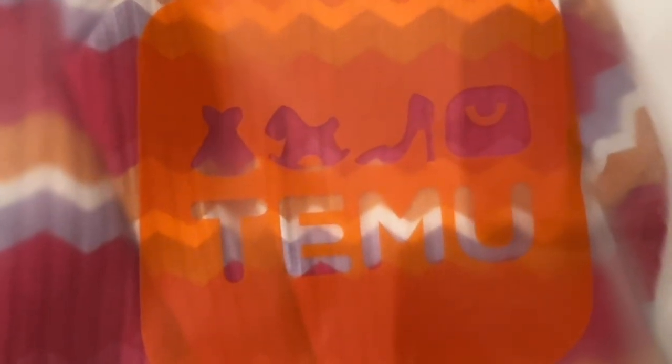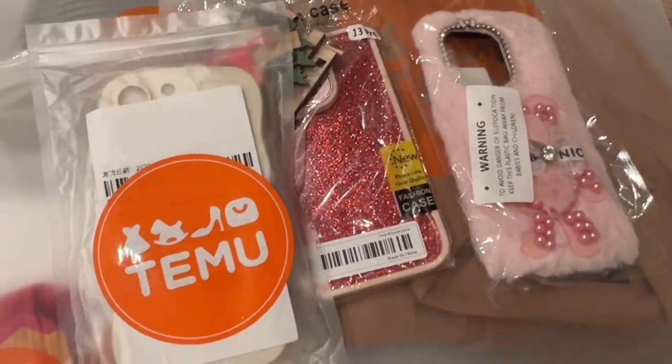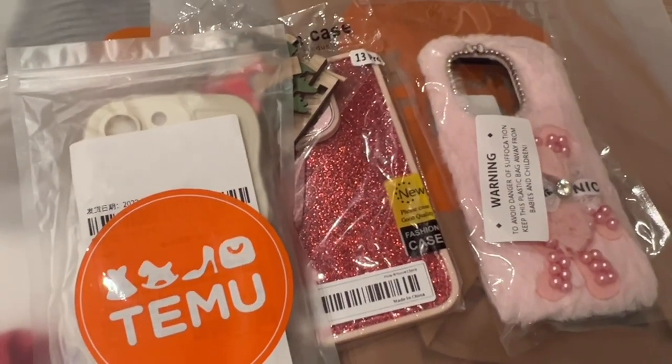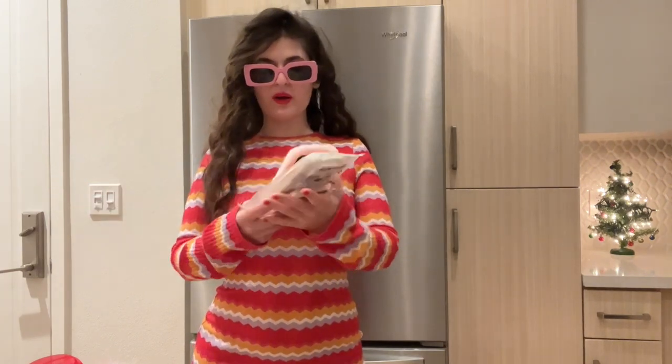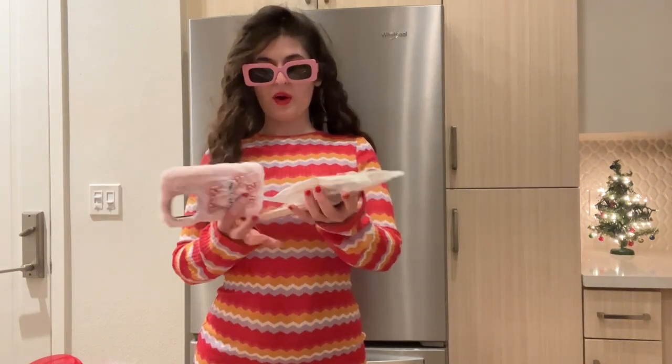The packaging is so cute. Look how cute the pictures are — it says TEMU, it has a little shopping bag, a heel, a dog, and a dress. But this is the packaging. These are the cute little phone cases. This is some really cute packaging. Like I told you guys, they have everything. So I also got some phone cases.